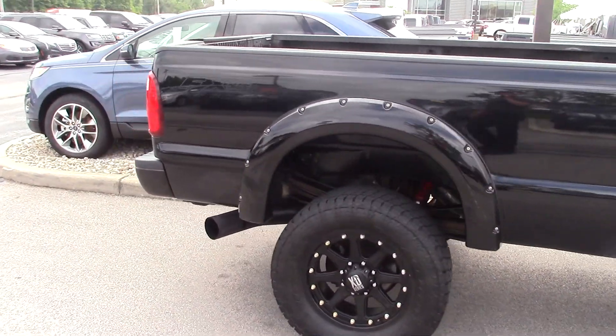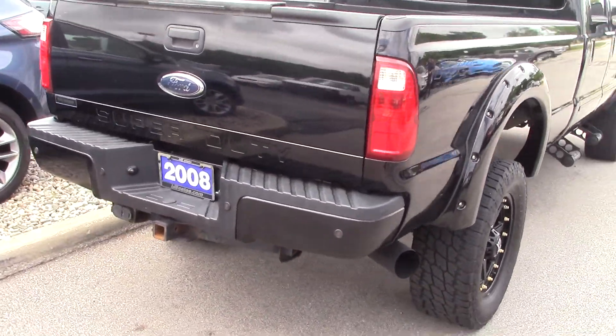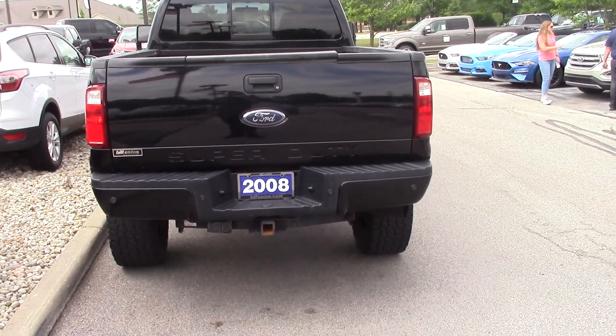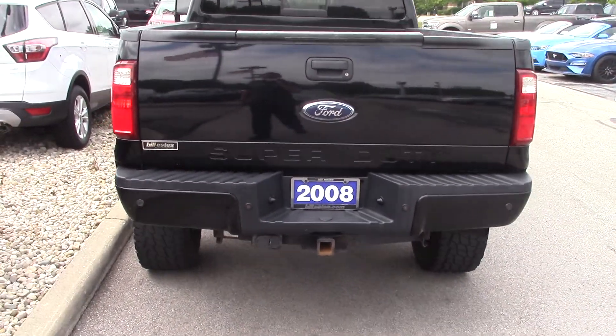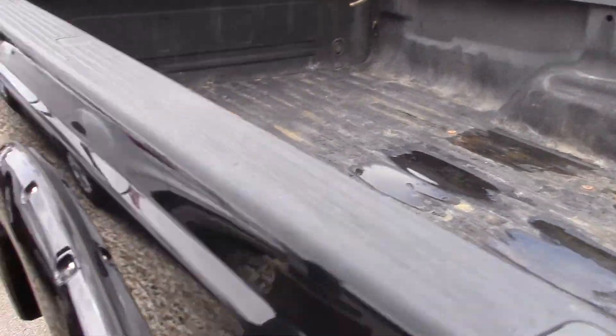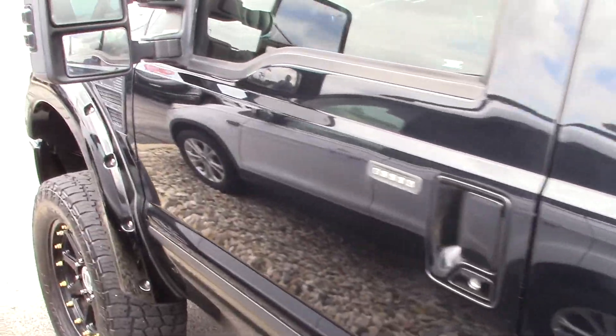I'm sure you've already seen some of our pictures online, but the body's in really good shape. Tires have some good tread on it. It's got backup sensors, tow package, spray-in bed liner, side steps, and keyless entry on the door.